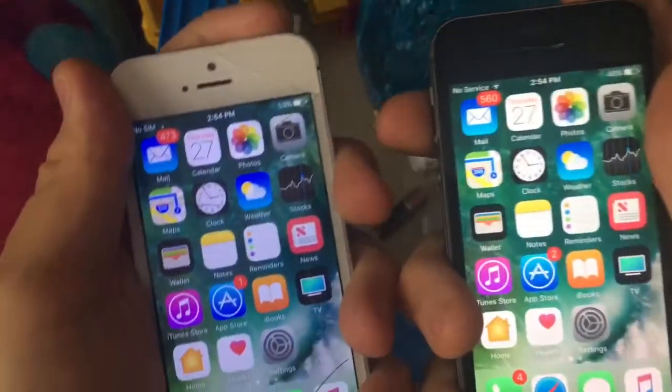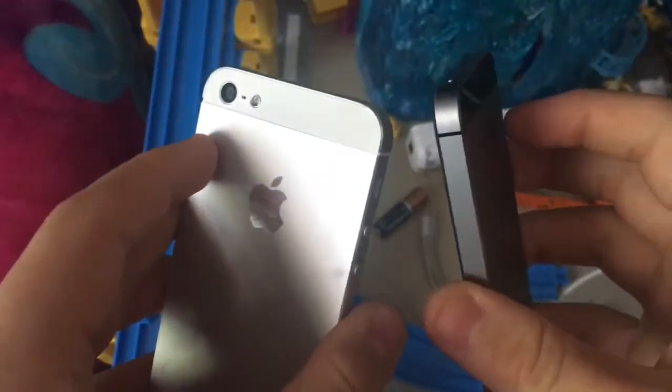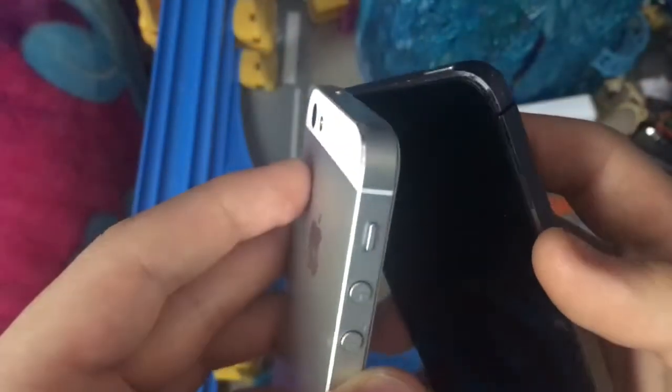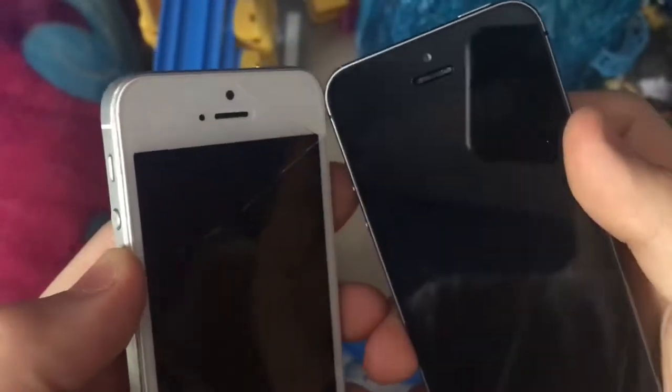I'm gonna do the boot up test first. I'll power them down and wait — it takes like 10 to 15 seconds to power down. I'm powering down both the 5 and the 5S.